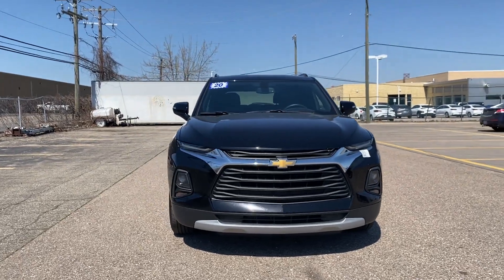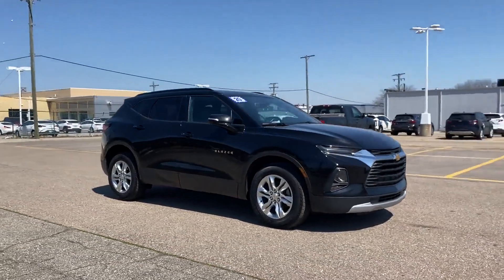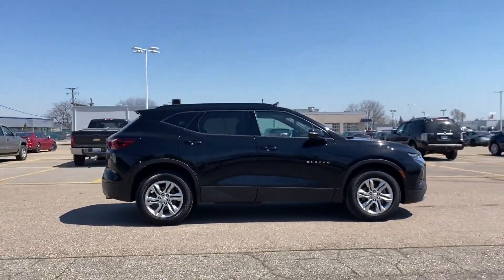2020 Chevrolet Blazer. With less than 34,000 miles on the odometer, this SUV offers space as well as power and performance.